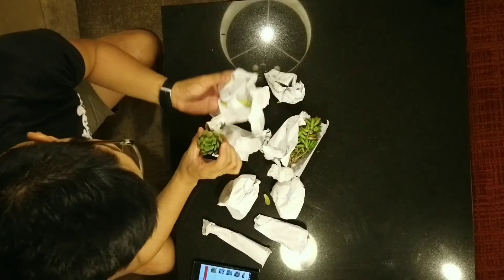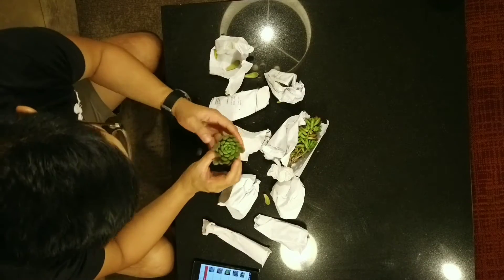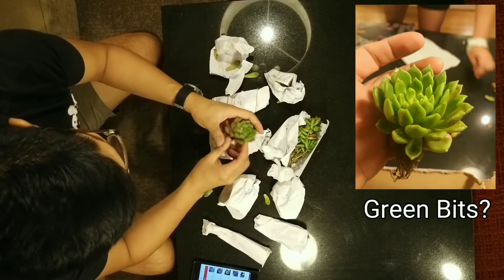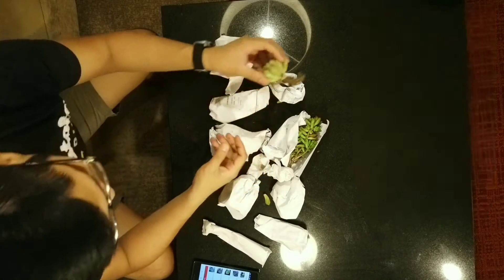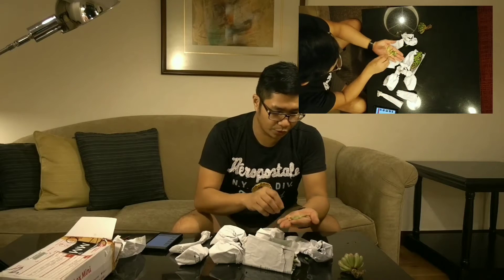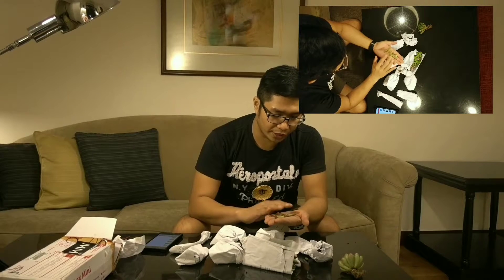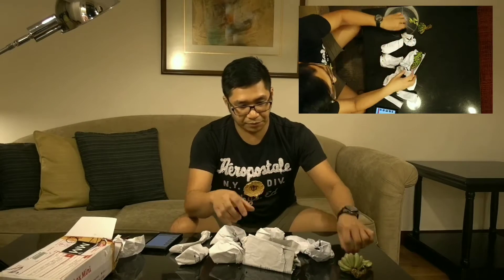If I'm not mistaken, this should be the green mix. I only paid 28 pesos for this one. As you can see, it's been uprooted and air-dried. As expected, we do have some fallen leaves. What you can do is you don't need to throw them away — we could dry them out, let them callous, and there's a chance they might grow as another plant.